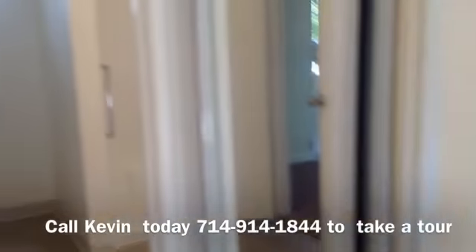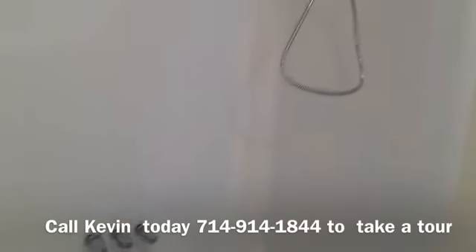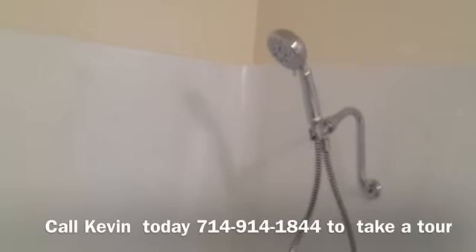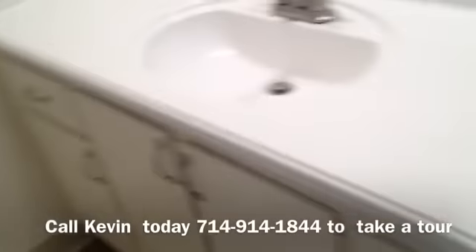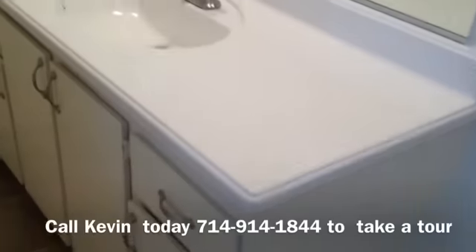And then the bathroom — they just had Dr. Tub come in and he resurfaced everything. They just put a new shower head in, all new tub fixtures, and a brand new countertop which is really nice. You can see here — we'll do a little angle so you can see how new that is. Very nice.